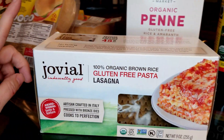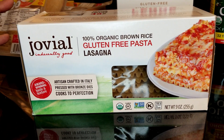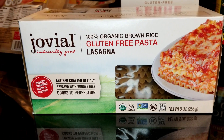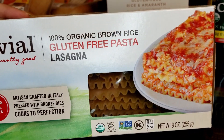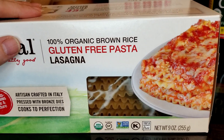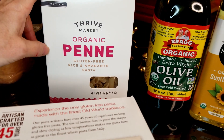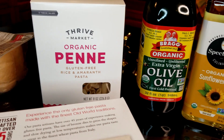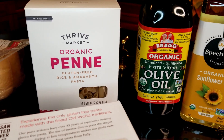The other day I made lasagna with different sheets of pasta and it was terrible because I didn't do it right — they stuck together and we ended up having stuffed shells. So I'm going to try this Jovial gluten-free lasagna pasta and see how that works. And then we have the Thrive Market penne — we like it, it's a good one. When you find a gluten-free pasta that you like, you tend to stick with it.